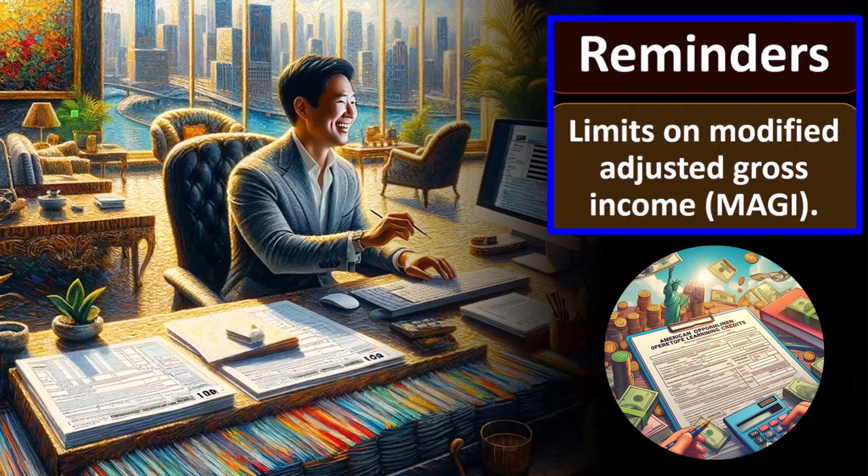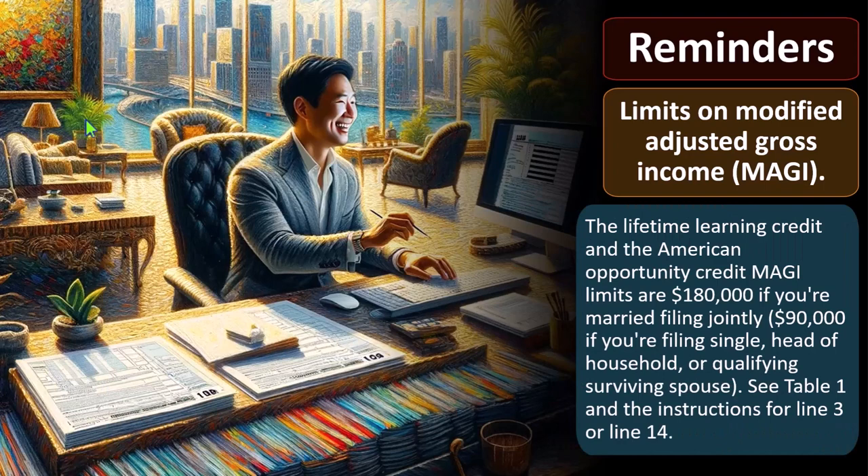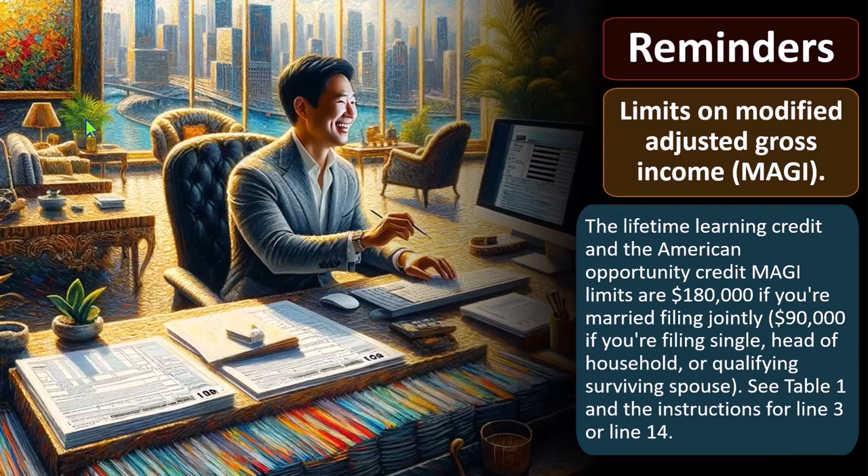Reminders: Limits on modified adjusted gross income (MAGI). Adjusted gross income is typically what is used to phase out the credit as income levels go up. For both the Lifetime Learning Credit and the American Opportunity Credit, MAGI limits are $180,000 if married filing jointly and $90,000 if filing single, head of household, or qualifying surviving spouse. These numbers are ones we look at from year to year as they may adjust in reaction to inflation. See Table 1 and instructions for Line 3 or Line 14.